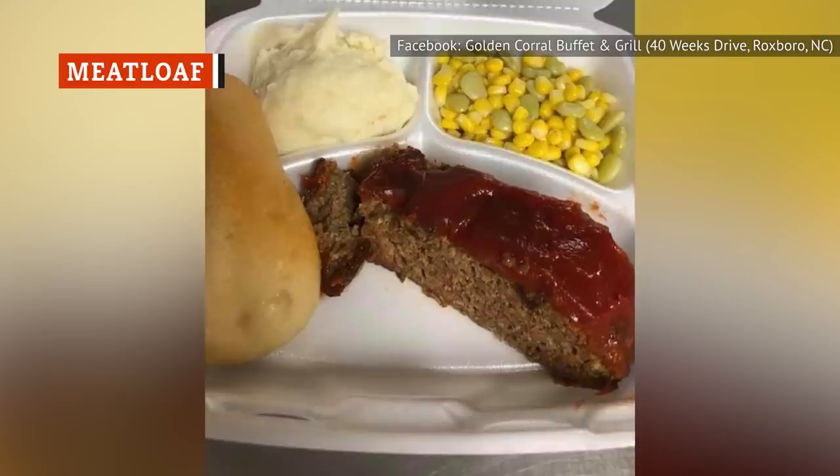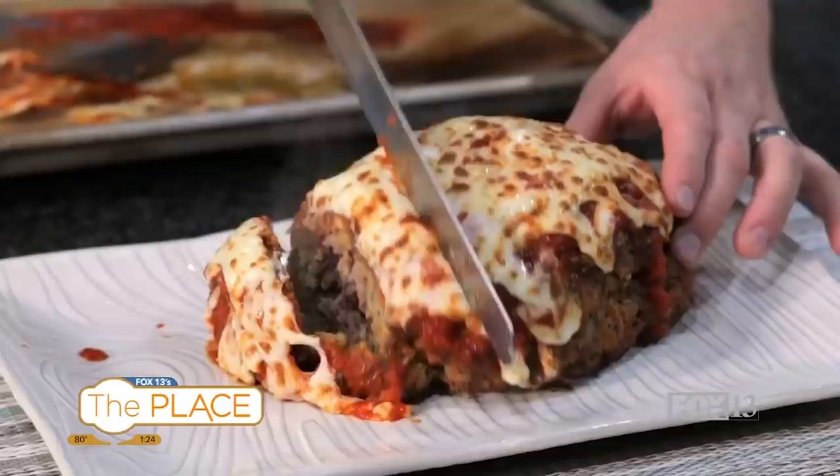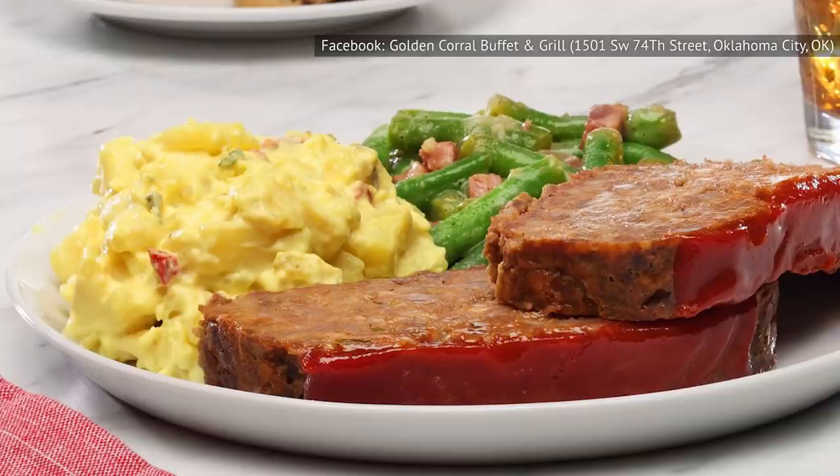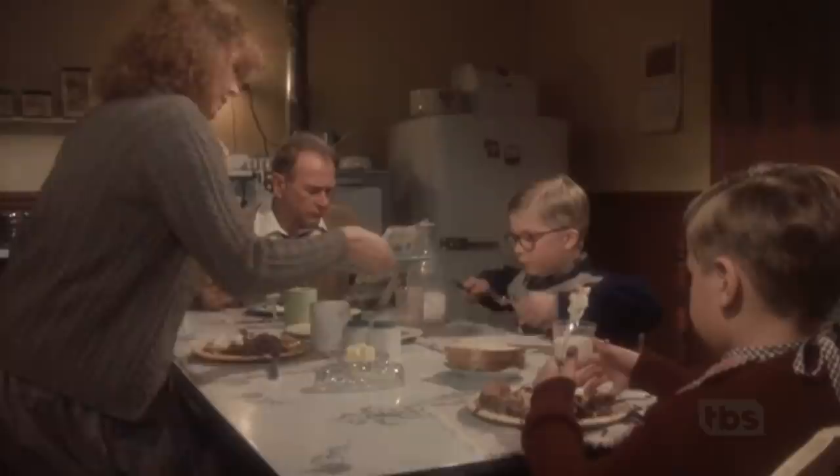Meatloaf isn't the most luxurious meat you can order, but it's tasty when done right. The magic of meatloaf is that you can sneak in a ton of other ingredients to up the flavor ante, even though it just looks like a hunk of meat bread. That may be what you're expecting from the meatloaf at Golden Corral, but chances are you're going to be pretty disappointed — this meatloaf is incredibly bland.